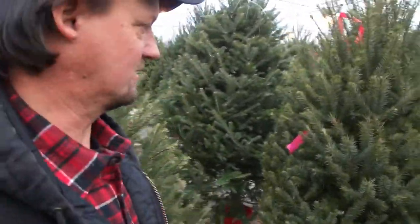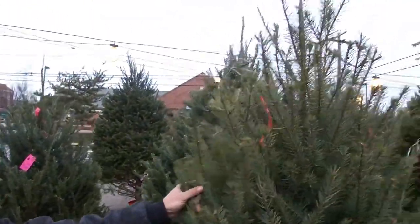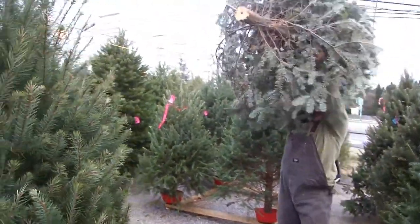These are the Douglas firs. That's about a 7 and a half foot tree right there — it's nice and narrow. Some people like the tree to be narrow. That's a Frasier that was just sold.